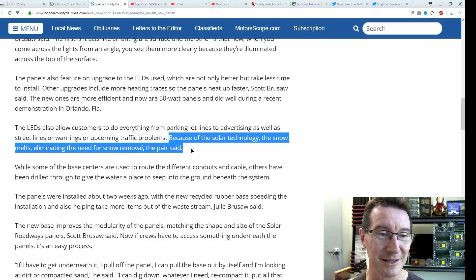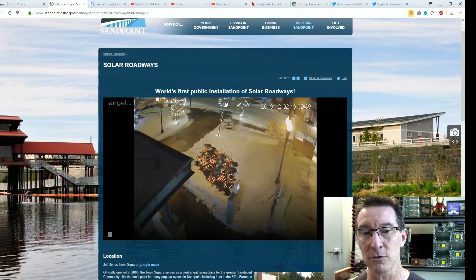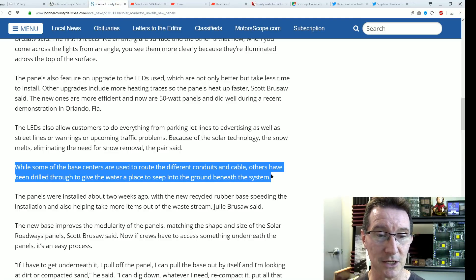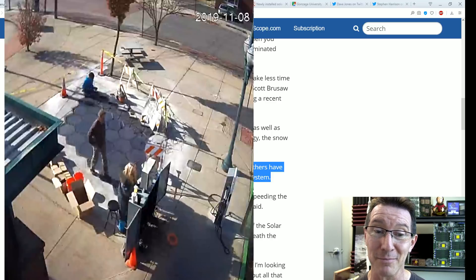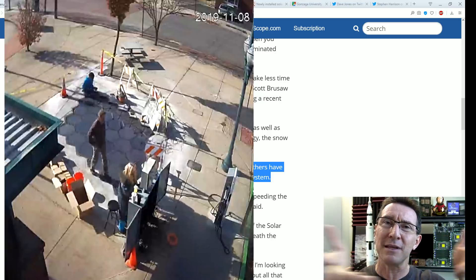The article says: because of the solar technology, the snow melts, eliminating the need for snow removal. But they've already removed snow here — somebody from the council presumably has come along and shoveled it. We'll do the calculations in a minute on why shoveling would be better than trying to melt it.